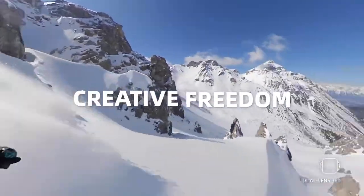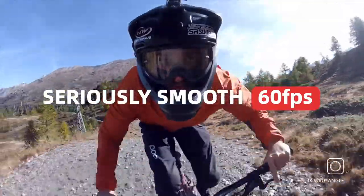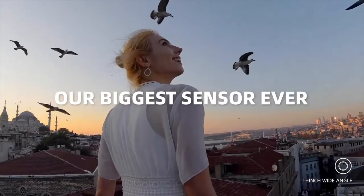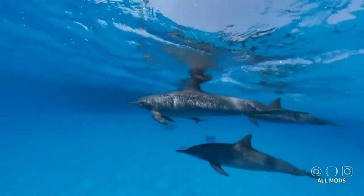If you want to be a genuine social media influencer, someone who uses the internet to share their expertise, ideas, experiences, and personality with the masses, you'll need the correct gear. The best vlogging cameras will make it simple for you to generate content that will set you apart from the competition and appeal to your target audience.